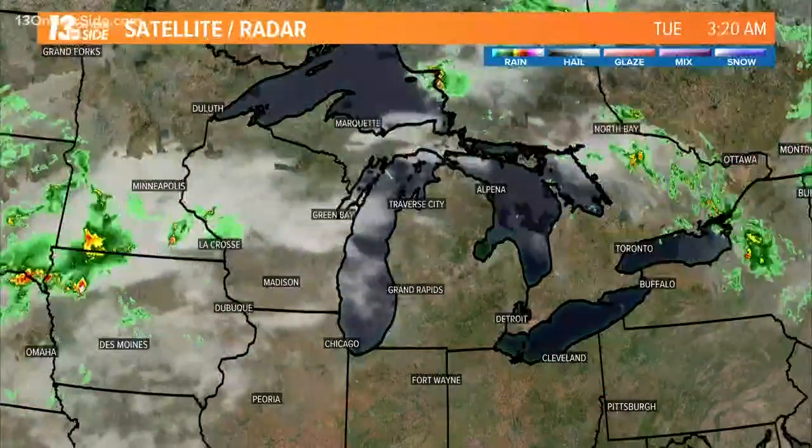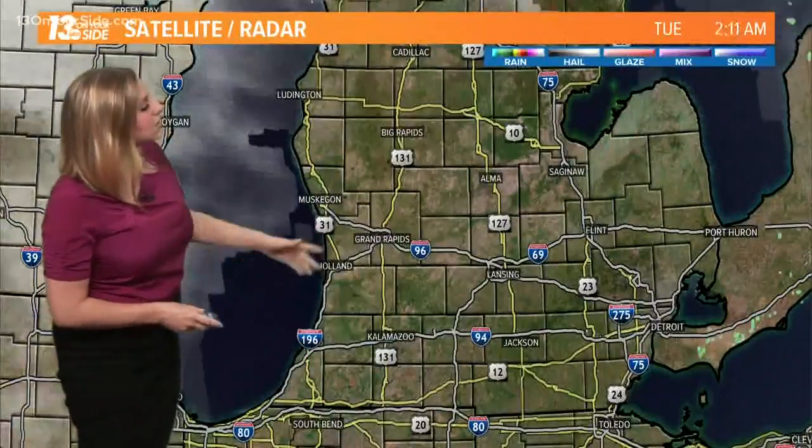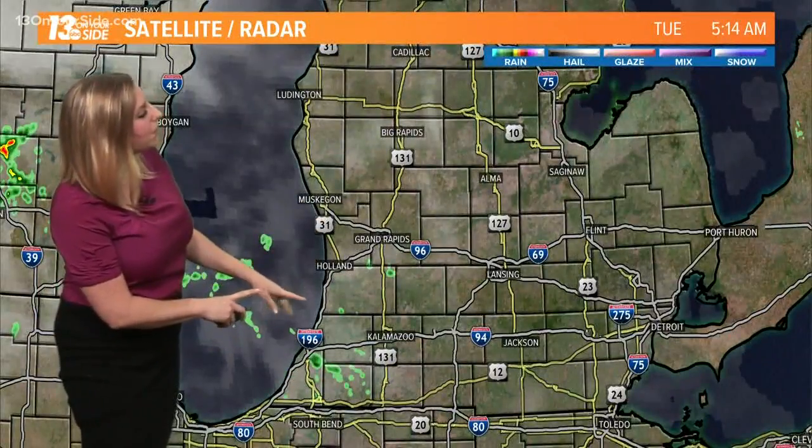As we take a look ahead, we are going to be seeing those changes arriving this afternoon. Satellite and radar show rain and thunderstorms developing over in the west, toward Minnesota and Wisconsin, and eventually traveling eastward. Zooming in on West Michigan for now, we're just seeing cloud cover across the region with a couple of sprinkles showing up on the map.